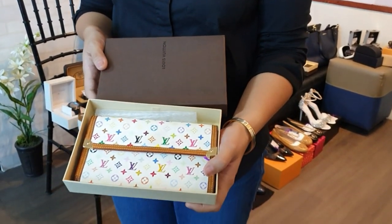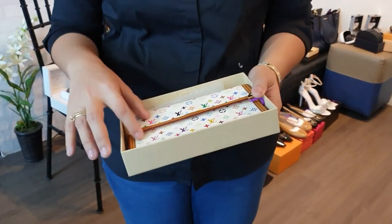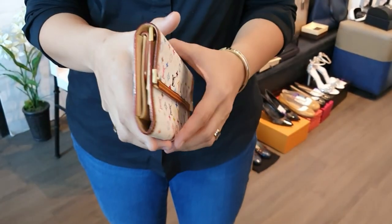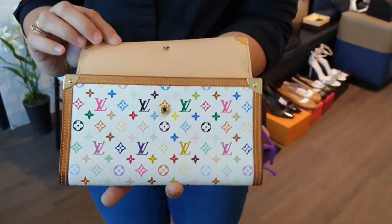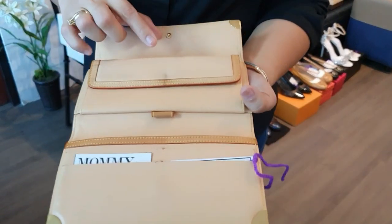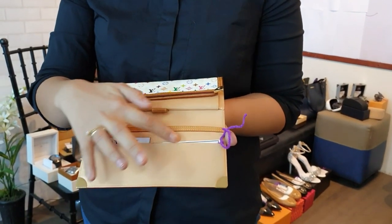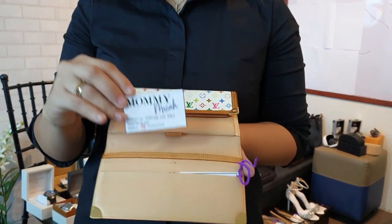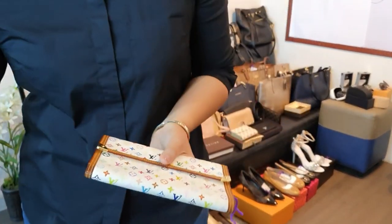We have another Louis Vuitton wallet in multicolor leather, comes with the box. Most of it is clean except for some dirt on the card slots area. This LV multicolor wallet is 12,000 pesos.